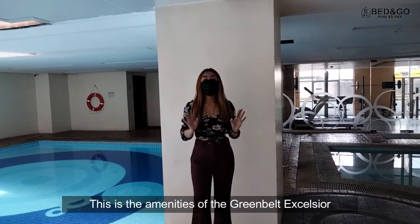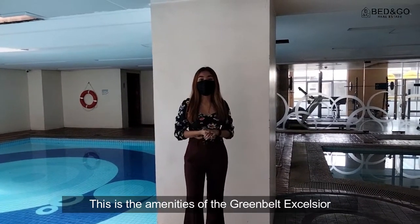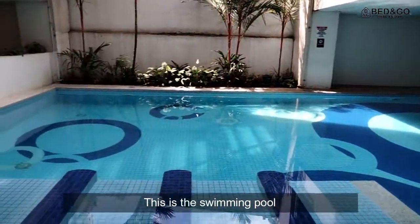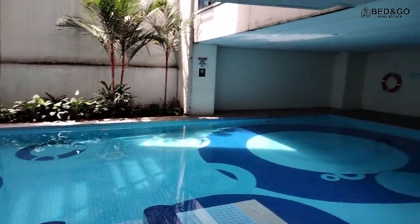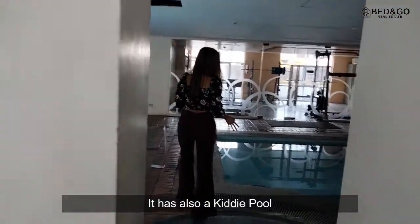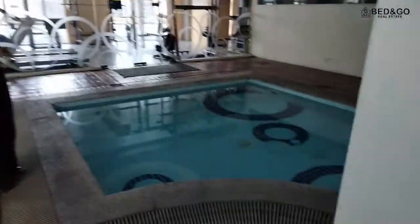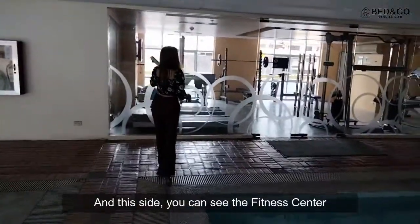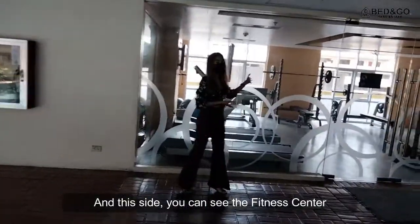This is the amenities of Greenbelt Excelsior. This is the swimming pool. It also has a kiddie pool. And on this side, as you can see, the fitness center.